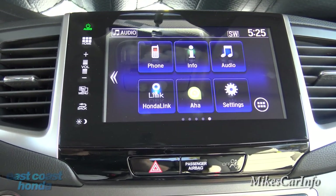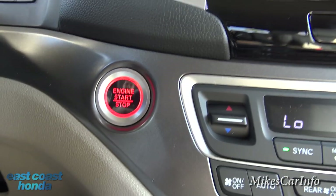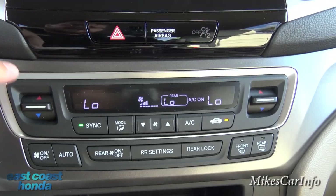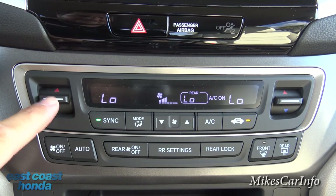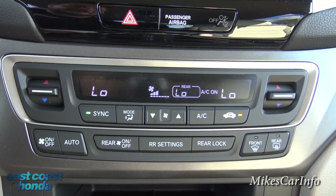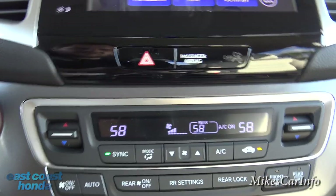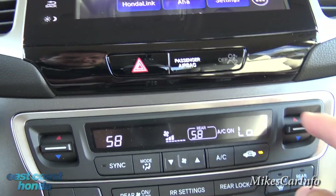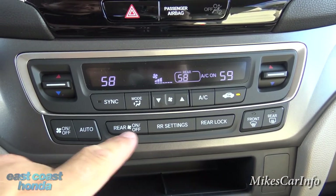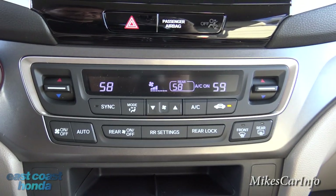Down here is climate control. It's a tri-zone system — dual zone in the front and then rear control as well. Right now it's synced, but to unsync it just adjust one side independently. You can always resync by pushing that button. Fan speeds are here, and you can control the rear setting, plus recirculate the air, and front and rear defrosters.